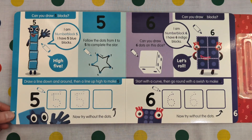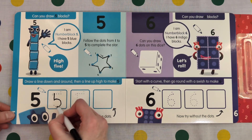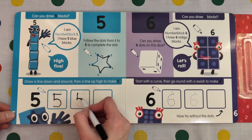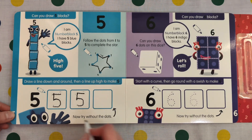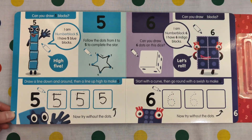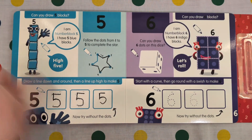Draw a line down and around, then a line up high to make 5. Down and around and a line up high. Now try without the dots. Down and around and a line makes 5. Hello 5. 1, 2, 3, 4, 5.